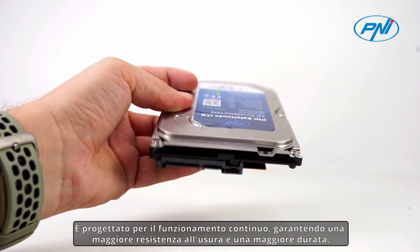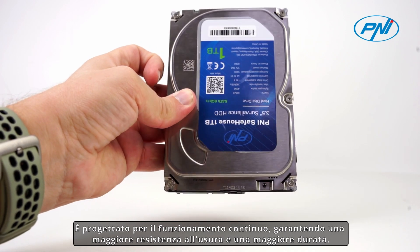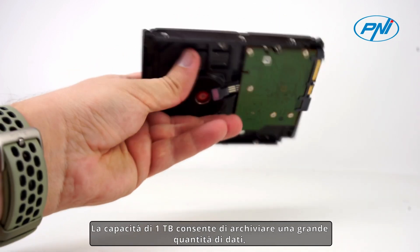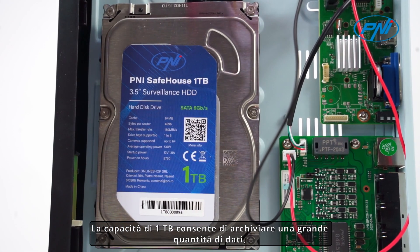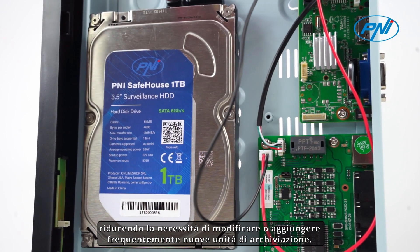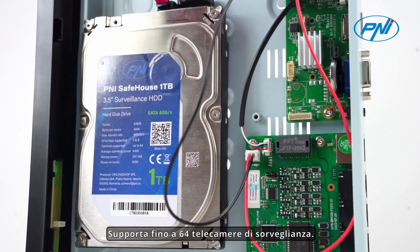It is designed for non-stop operation, providing increased wear resistance and extended service life. The 1TB capacity allows for a large amount of data to be stored, reducing the need to change or add new storage units frequently. It supports up to 64 surveillance cameras.